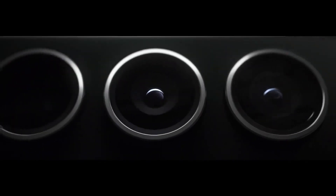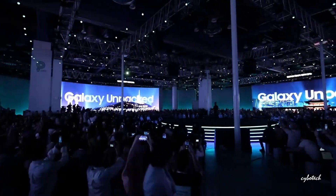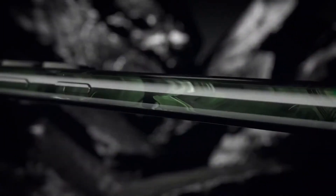Pricing and Market Position: With an expected price of around $1,250, the Galaxy S24 Ultra is positioned as a premium offering in the smartphone market. This pricing reflects the advanced features and superior build quality of the device, targeting users who seek the best in technology and design.